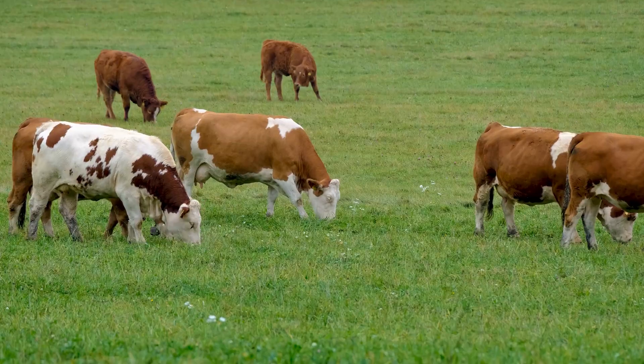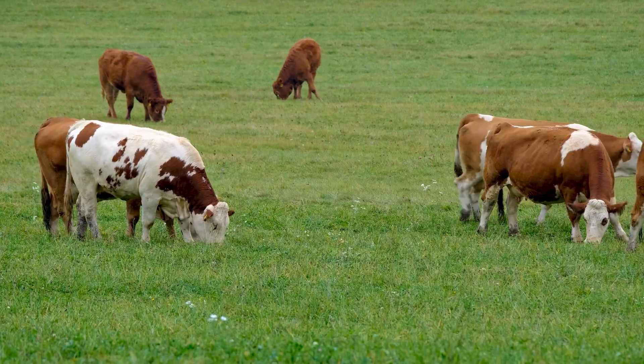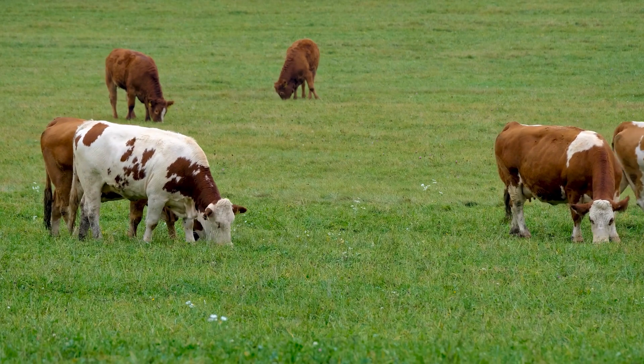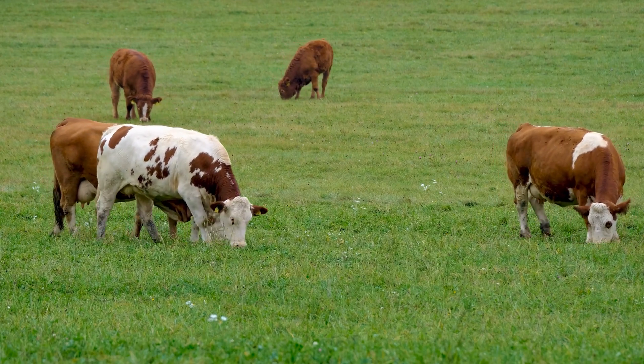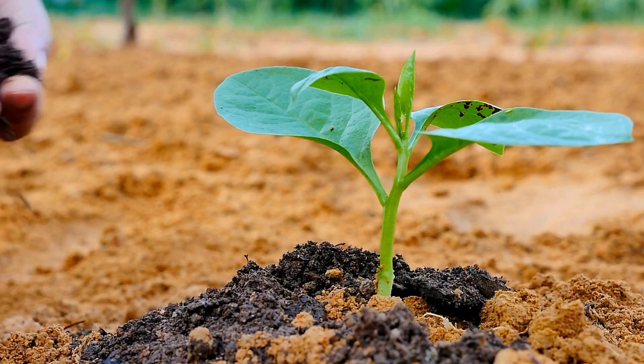Living things are incredible — they eat, breathe, grow, and reproduce, just like you. They need food for energy and grow taller or bigger as they get older. Let's talk about some living things. Plants are living things.